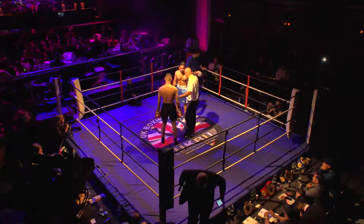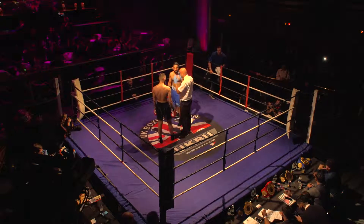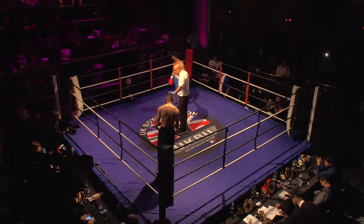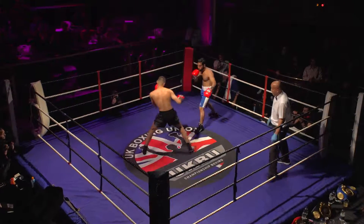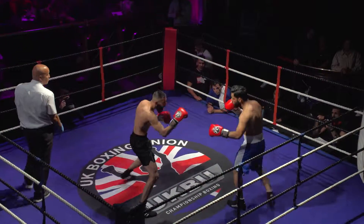Here we go. In the blue corner we have Alim Sharif, the 18-year-old, versus Kumar Mandar in the red corner. Alim, a southpaw, very technical operator. Kumar, more of a brawler type, has good experience in the UK Boxing Union, winning his last fight.